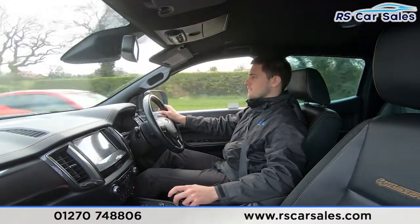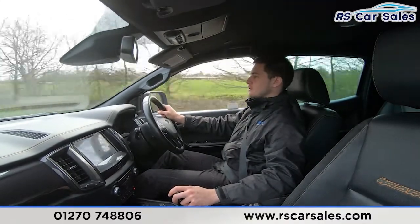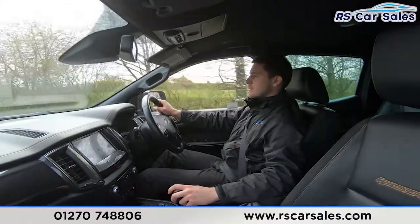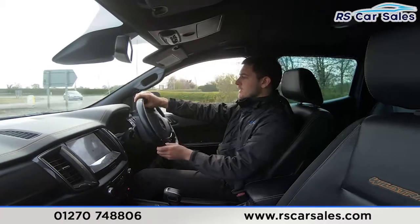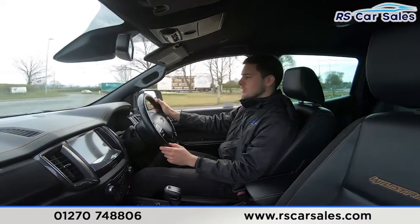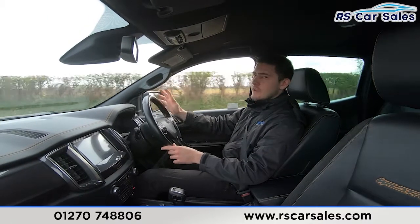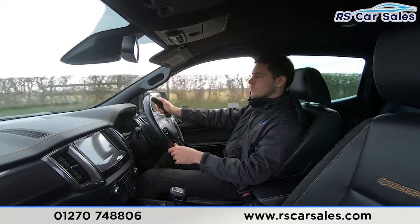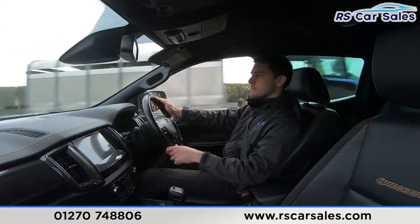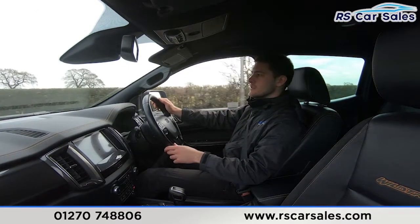Now we've got our gear changes — currently in fifth gear, picking up speed, changing into sixth, down to fifth, fourth, third, back to fourth, then third, approaching the roundabout into second. As you can tell, through those gear changes completely seamless transitions — no jerky motions, no unwanted sounds, all working exactly as you would expect.